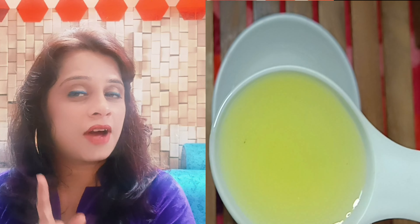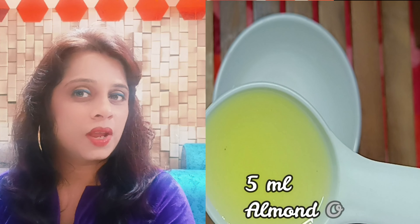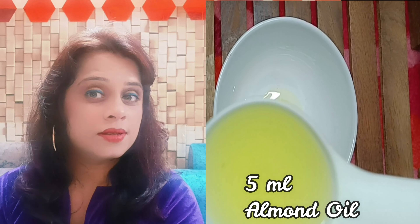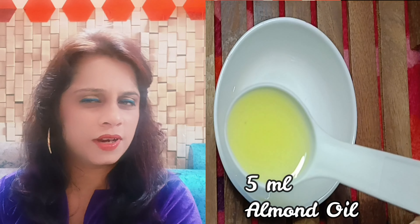Then, almond oil — add 5 ml. Almond oil is vitamin E rich and is the best option if your skin is dry. It works to solve the problems of fine lines and wrinkles.